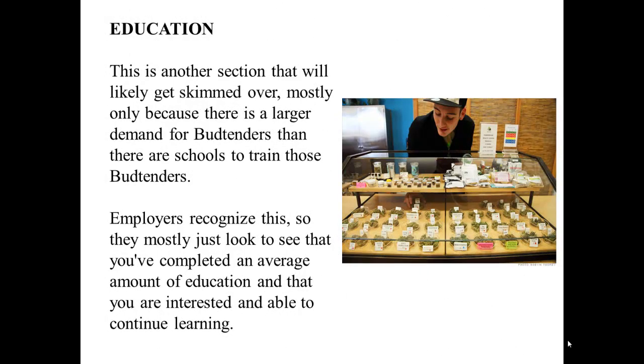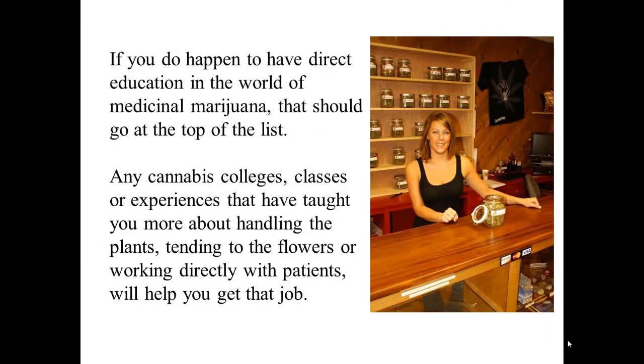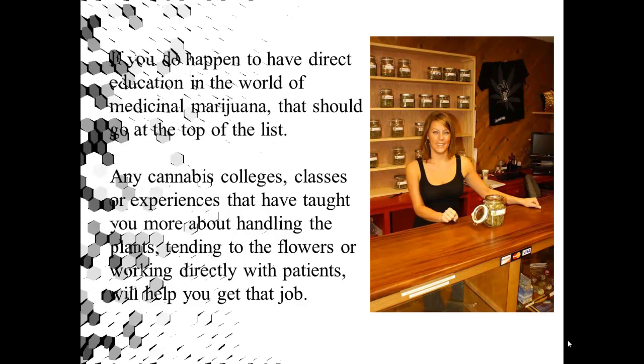Education: This is another section that will likely get skimmed over, mostly because there is a larger demand for budtenders than there are schools to train them. Employers recognize this, so they mostly just look to see that you've completed an average amount of education and that you are interested and able to continue learning. If you do happen to have direct experience in the world of medical marijuana, that should go at the top of the list. Any cannabis college classes or experiences that have taught you more about handling the plants, tending to the flowers, or working directly with patients will help you get the job.